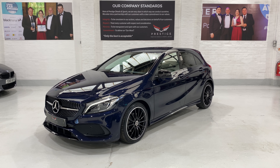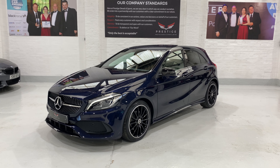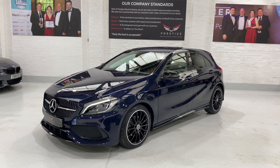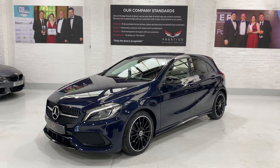Hello again and welcome to a new video. This is our 2018 Mercedes A200D AMG Line automatic with the premium package.